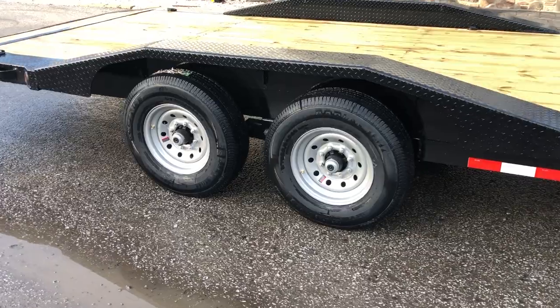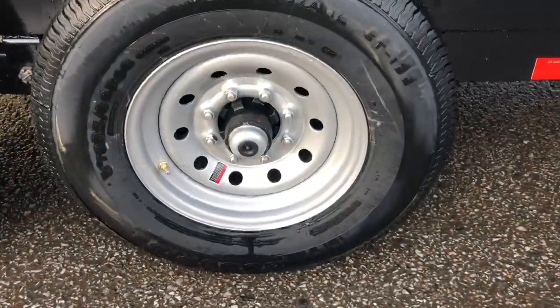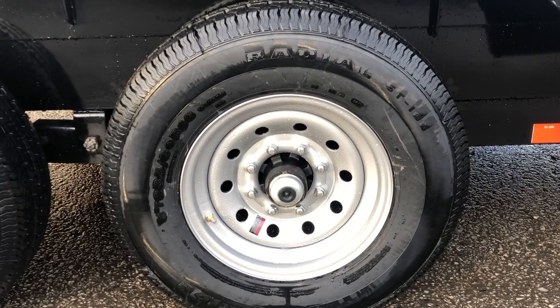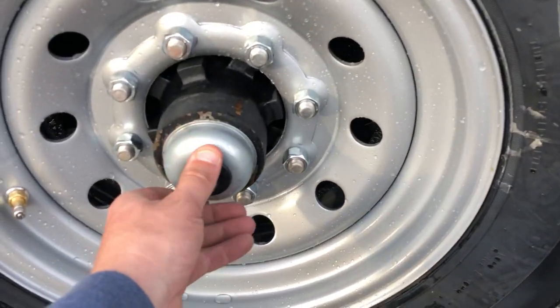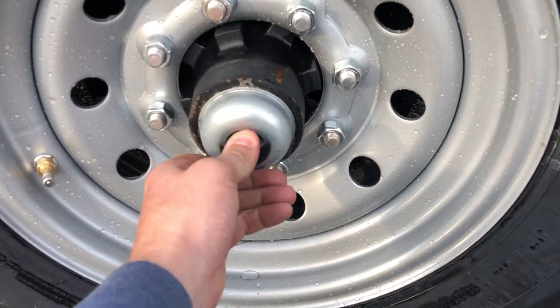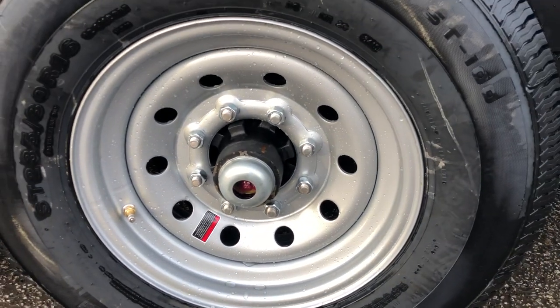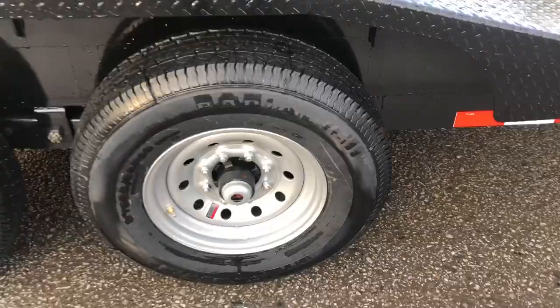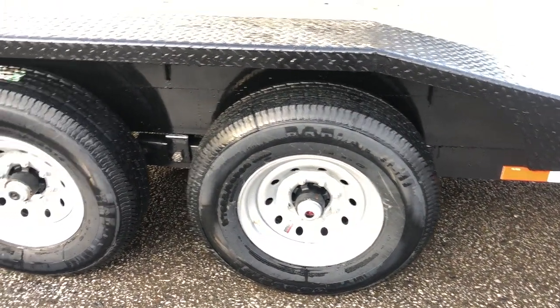It has Dexter axles rated at 7,000 pounds with the new never-adjusting brakes. The brakes will forward adjust so you never have to manually adjust them. The black cap on the end of the axle covers an easy lube hub — basically a standard greaser. Anybody with a grease gun can do basic bearing maintenance; no need for bearing buddies anymore with this style.